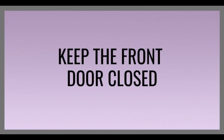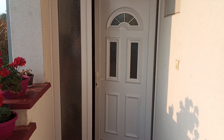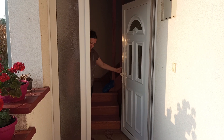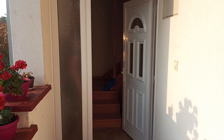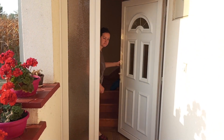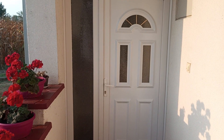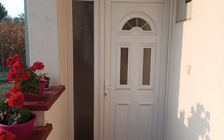Keep the front door closed. Most of us have a habit of keeping the front door open during summer to get more fresh air into the house. In the case of keeping the house cool without air conditioning, this is a big no-no. Lots of heat gets inside the house this way and a lot of cool air gets out. Best to keep the door closed as much as possible.